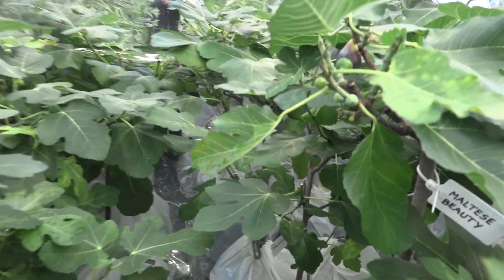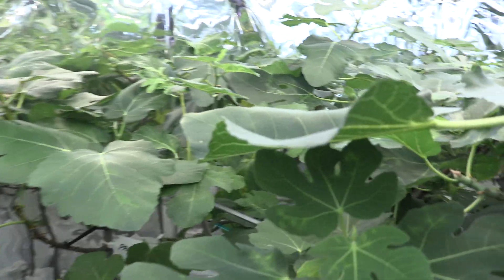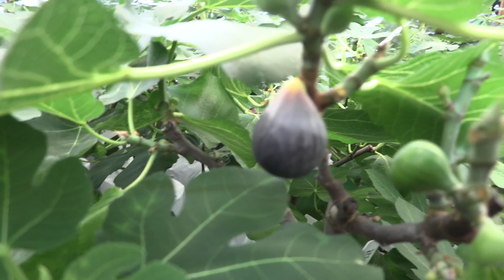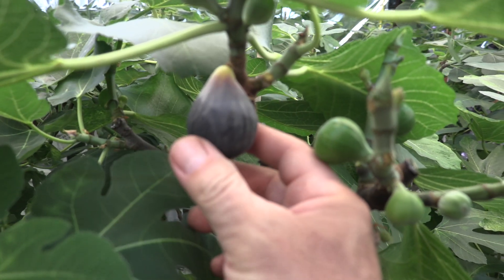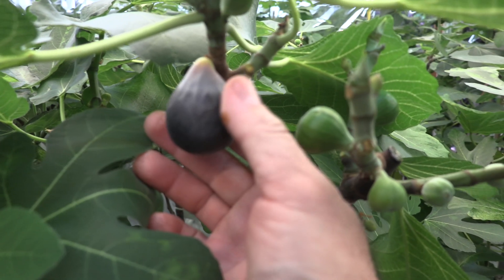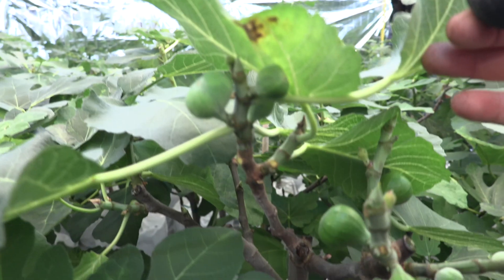I haven't tasted Maltese Beauty Breba or main crop for that matter, and I'm not sure really if this fruit is fully ripe. It did drop like this — you can see that the neck is quite soft — so I will pick it. Let me just try to see if it's gonna come off. Yes, pretty good. And now you can see that the main crop is also there.